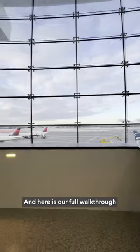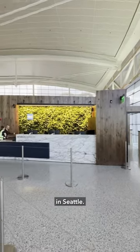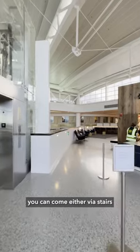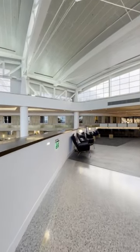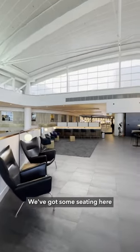Here is our full walkthrough tour of the Centurion Lounge in Seattle. Here's the entrance way — you can come either via stairs or an elevator. There's some seating here along the walls.